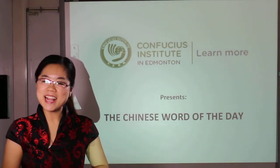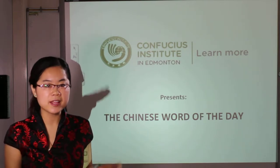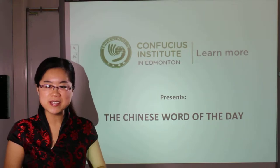Ni hao! Welcome back to the Chinese Word of the Day. This is Molly from Confucius Yinstein in Edmonton. Before we start our new character, I want to show you something.